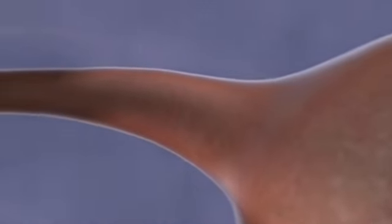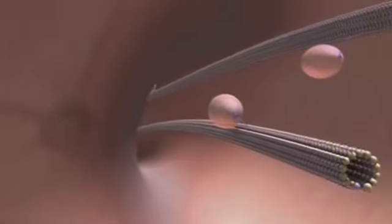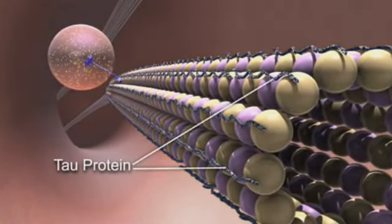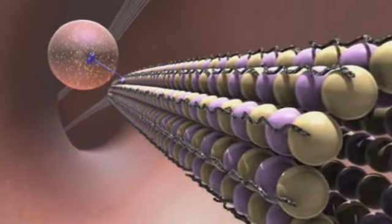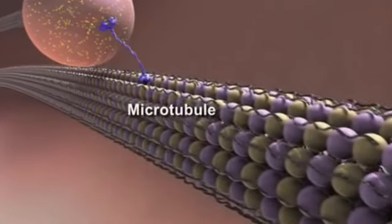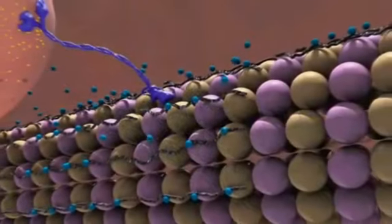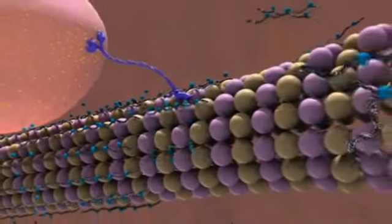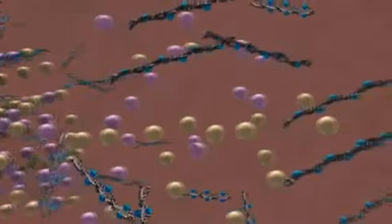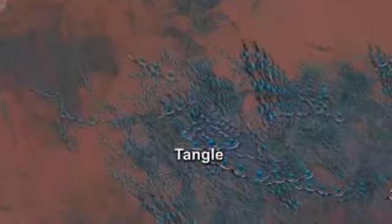Neurofibrillary tangles are made when a protein called tau is modified. In normal brain cells, tau stabilizes structures critical to the cell's internal transport system. Nutrients and other cellular cargo are carried up and down structures called microtubules to all parts of the neuron. In Alzheimer's disease, abnormal tau separates from the microtubules, causing them to fall apart. Strands of this tau combine to form tangles inside the neuron, disabling the transport system and destroying the cell.